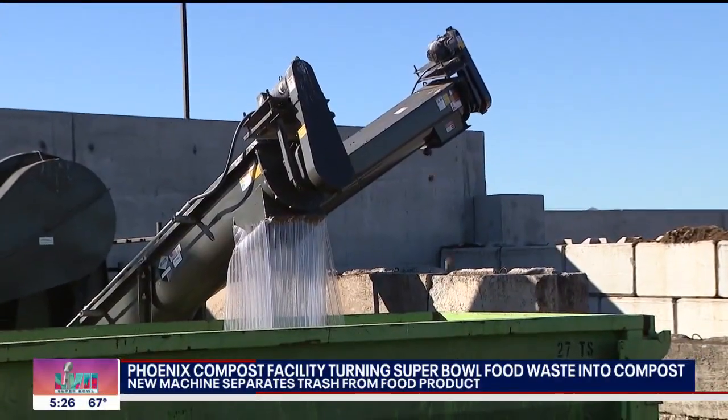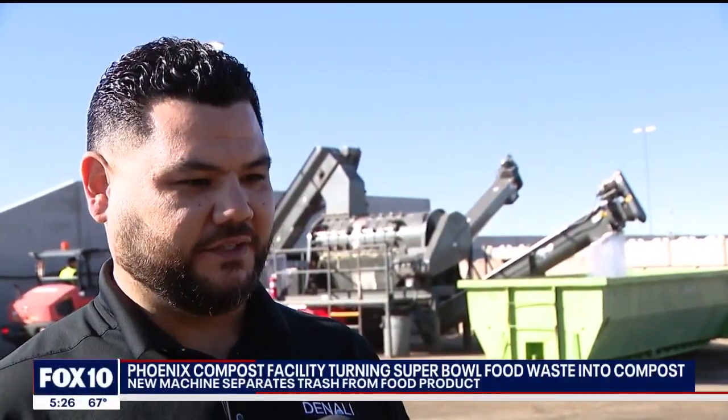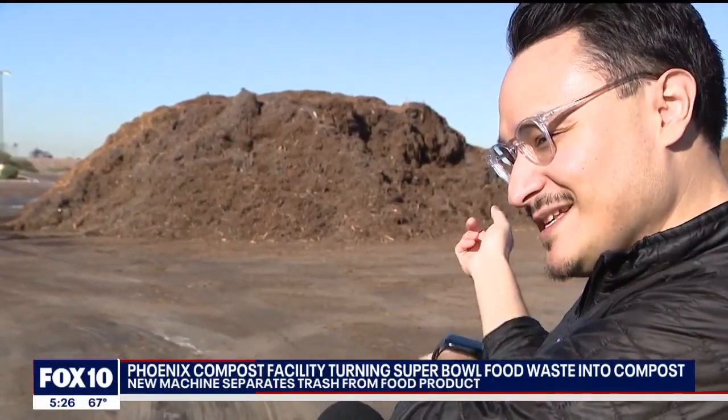The arms of the machine are called augers. The one going to the left is where your finished material is — that's the material going into the compost. That raw organic material is what we scoop and then take directly to these piles.